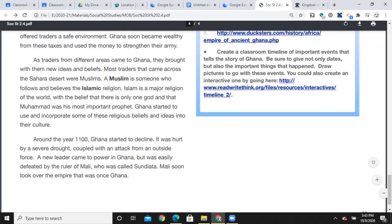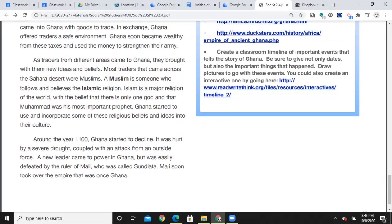As traders from different areas came to Ghana, they brought with them new ideas and beliefs. Most traders that came across the Sahara Desert were Muslims — a Muslim is someone who follows and believes the Islamic religion. Islam is a major religion of the world with the belief that there is only one God and that Muhammad was his most important prophet. Ghana started to use and incorporate some of these religious beliefs and ideas into their culture.